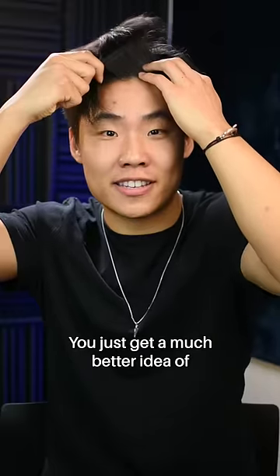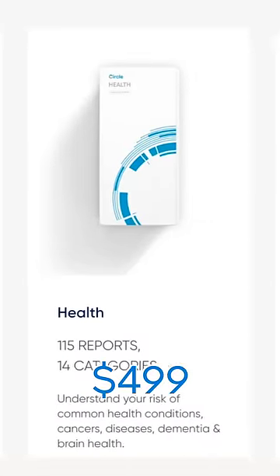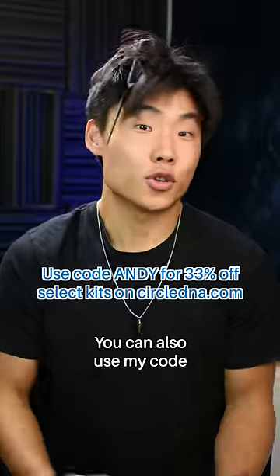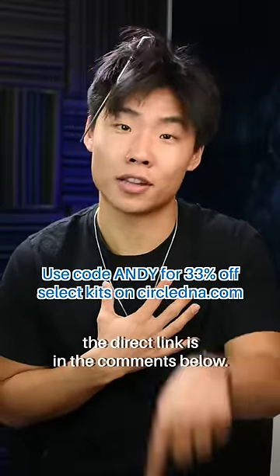You just get a much better idea of how you can optimize your health and what your ideal lifestyle is. If your budget is limited, Circle DNA offers more affordable options as well. You can also use my code to get 33% off your order. The direct link is in the description below. Thank you.